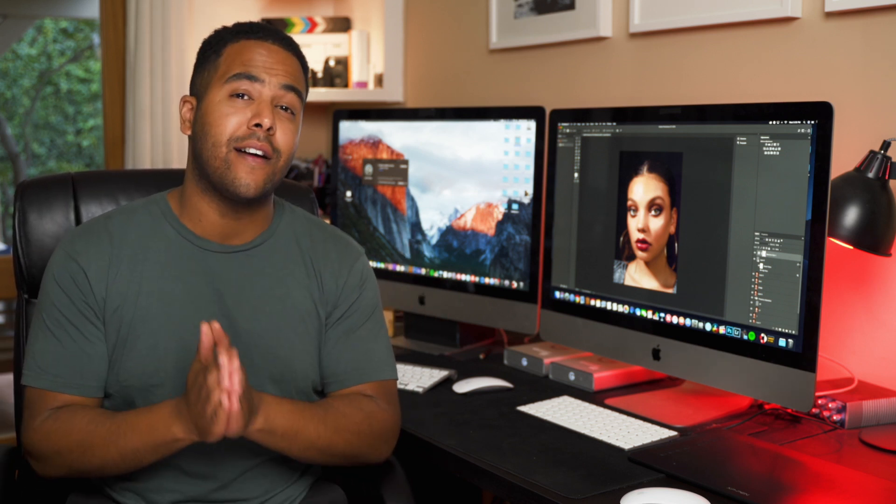Hey guys, welcome to L.A. Love Creative, and today what we are talking about is how I edit my photos.